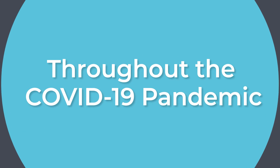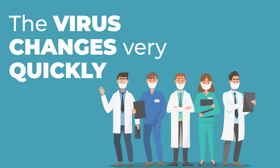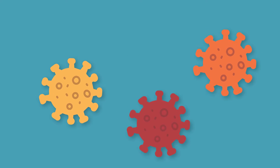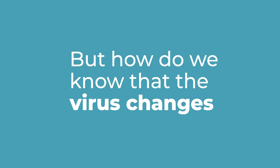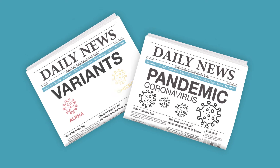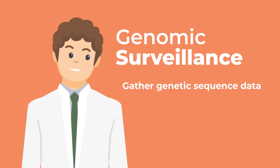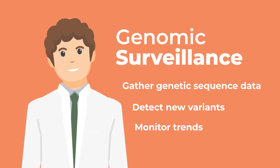Throughout the COVID-19 pandemic, scientists have said that the virus changes very quickly. New variants may change the way we respond to the pandemic. But how do we know that the virus changes, creating new variants like Delta or Omicron? The answer is genomic surveillance, a process where scientists gather genetic sequence data from representative populations to detect new variants and monitor trends in circulating variants.